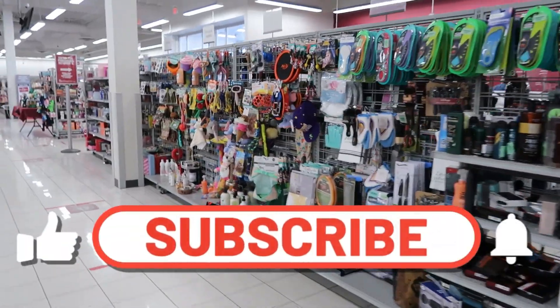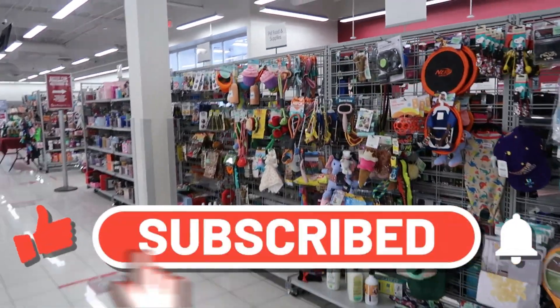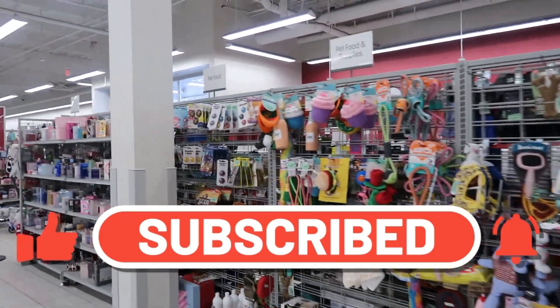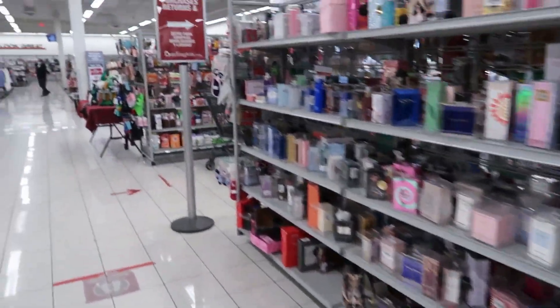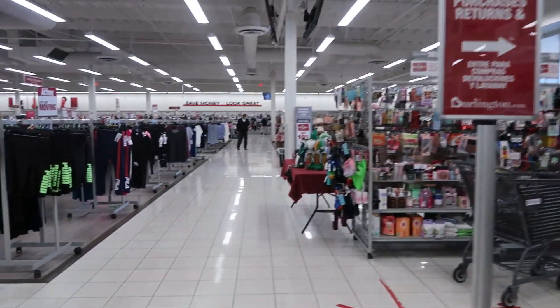Okay you guys, that's going to be it for today in Burlington. I'm going to get out of here. I hope you enjoyed this quick walkthrough, and I'll talk to you all real soon in my next video. Bye, you guys.